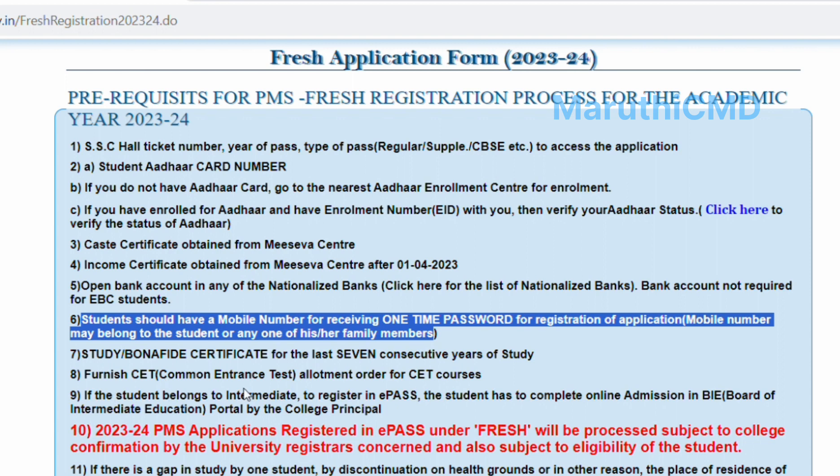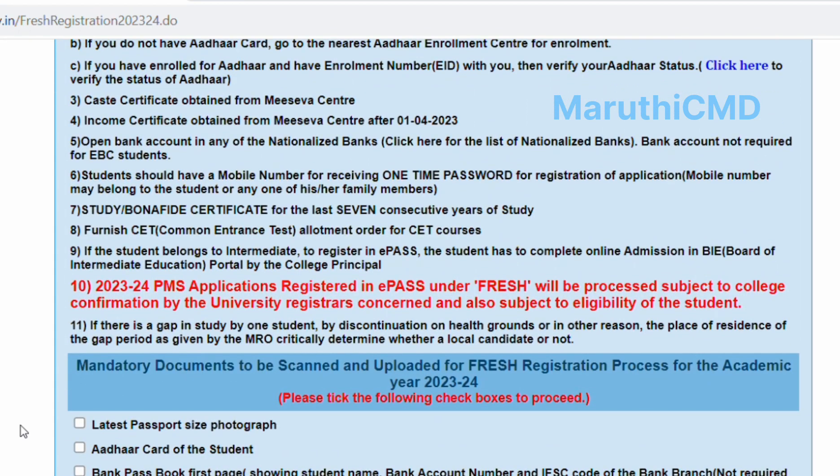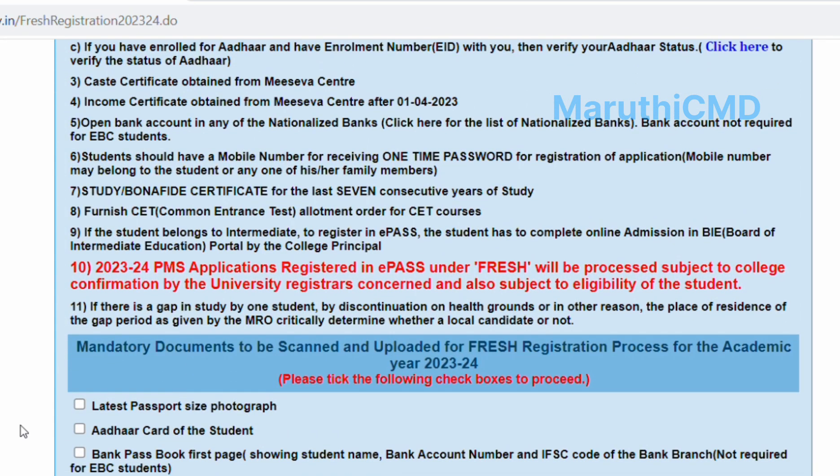If the student belongs to intermediate and wants to register for e-pass, the student has to complete online admission on the BI Board Intermediate portal by the college principal. The college principal submits the student details to the Board of Intermediate Education, and the PMS application is then registered in e-pass. Fresh applications will be protected subject to college confirmation by university registration.